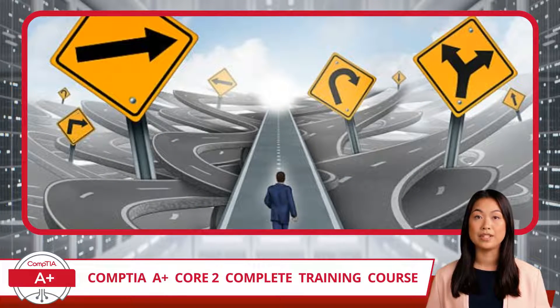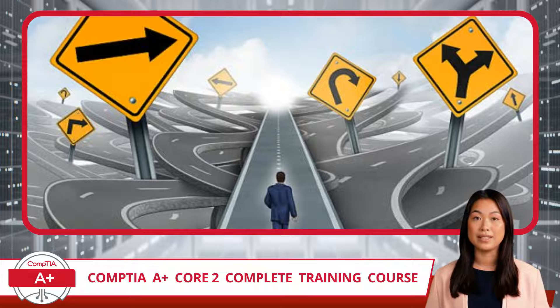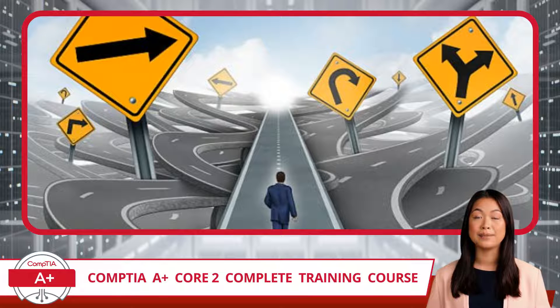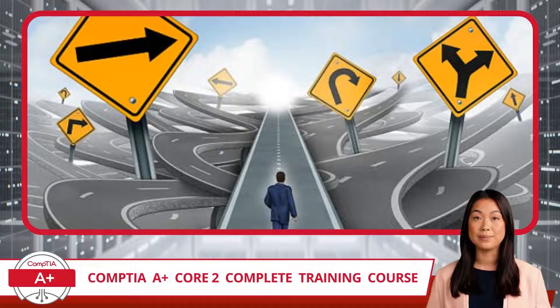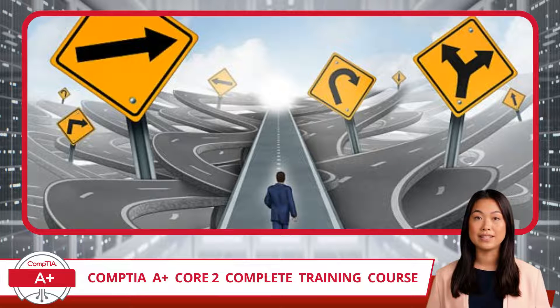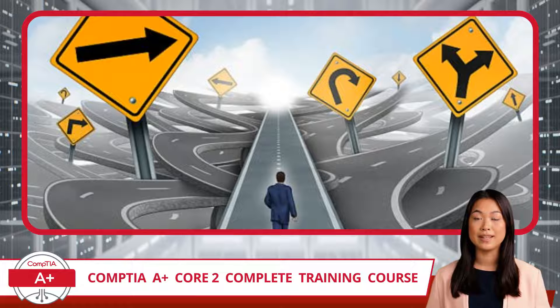So why have I spent so much time breaking down the exam objectives? Because they are super important and often overlooked. The exam objectives are a roadmap to success — they provide a clear path of what to study and keep you on track. Additionally, once you have completed this training course, the exam objectives should act as a final checklist. Taking one last look at the official exam objectives before attempting the certification exam will help focus your thoughts and point you toward any additional study you may need. To download the exam objectives, visit the CompTIA A-Plus Core 2 product page on the Certification Synergy website. I will also provide a link in the description section of this video and in the comments.